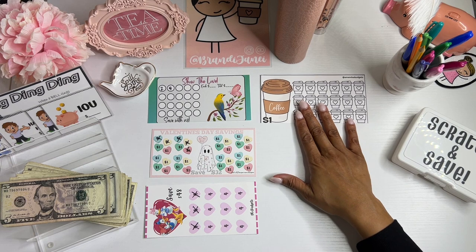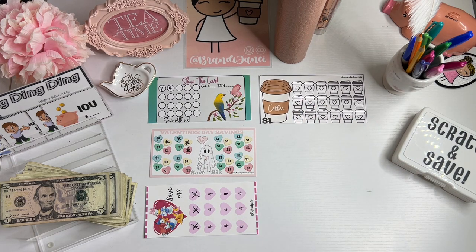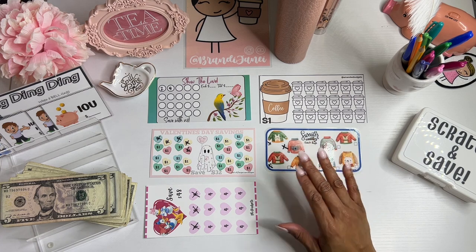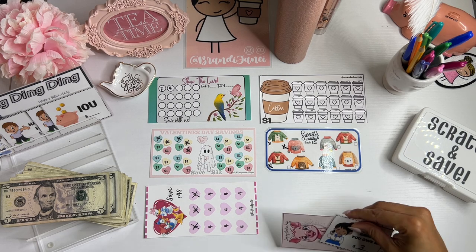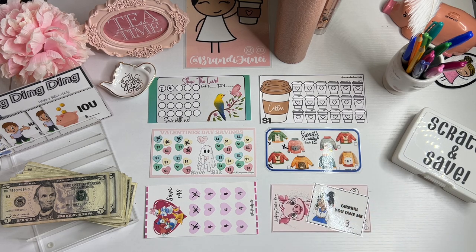I hope you all are doing well and that you had a great weekend. Oh man, I forgot I had an IOU. I have to remember how I took these out too, because I've got to put them back in the right order. This wasn't very smart.